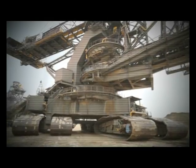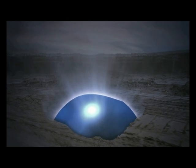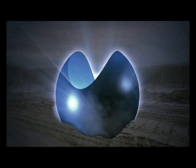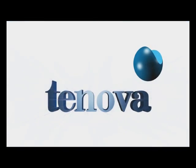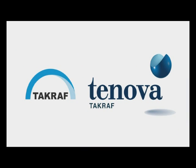Some machines redefine the meaning of BIG. They overwhelm our senses and reshape our planet. Tenova Takraaf, a global leader in advanced technologies, products and services for the coal industries.